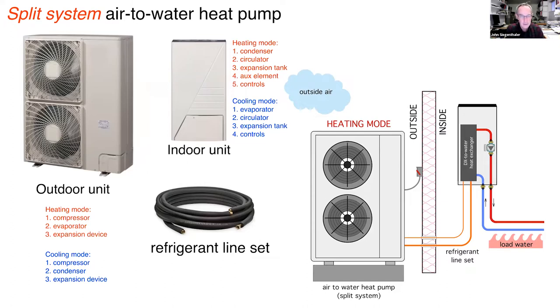Another physical configuration is the split system, more aligned with traditional air conditioning: an outdoor unit, an indoor air-handling unit, and a refrigerant line set connecting them. With an air-to-water split, there is no water in the outdoor unit — a plus, as it doesn't require antifreeze — but it does require basic refrigeration tools and skills for installation: installing the line set, using a vacuum pump to evacuate it, and pressure testing with nitrogen.